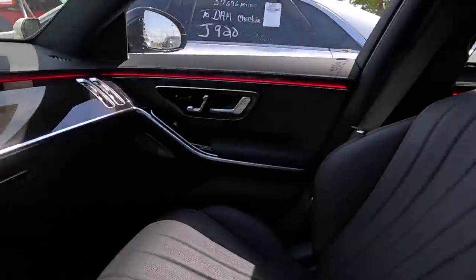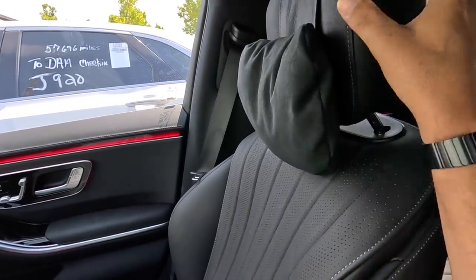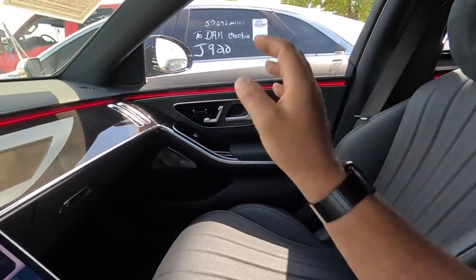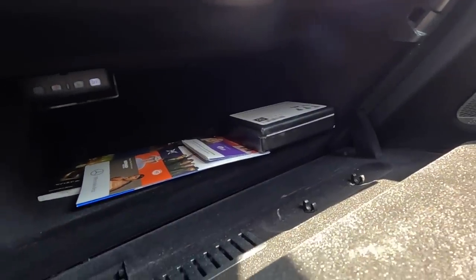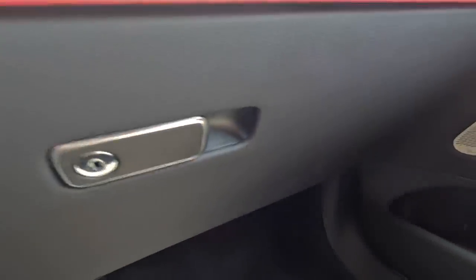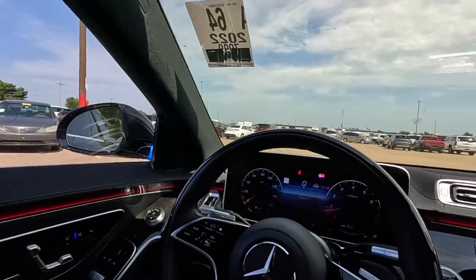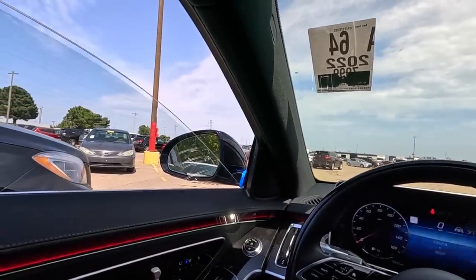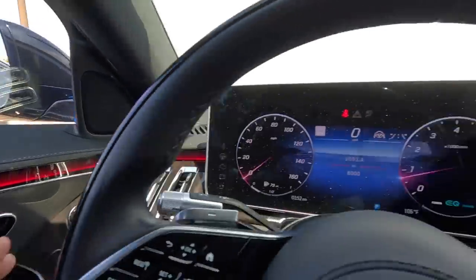This belongs to Mercedes-Benz of Oklahoma City and they have some nice cars. You get a pillow — a soft pillow on your headrest. It's got all of the books and looks like a little toolkit or wheel lock kit. These wheels look very expensive. It's got 8,000 miles on the odometer — this is essentially a brand new car. Look at the accent lighting all the way around. It is absolutely beautiful.